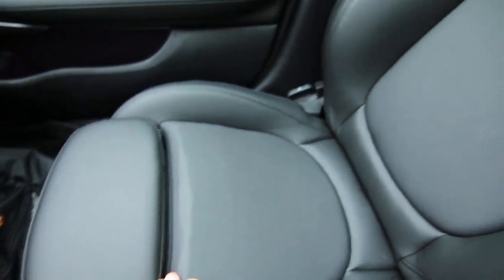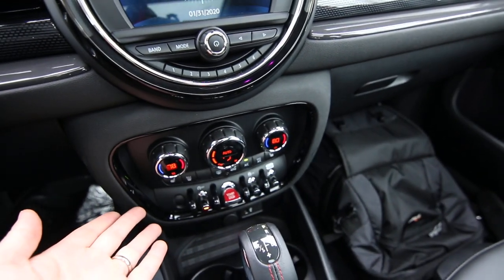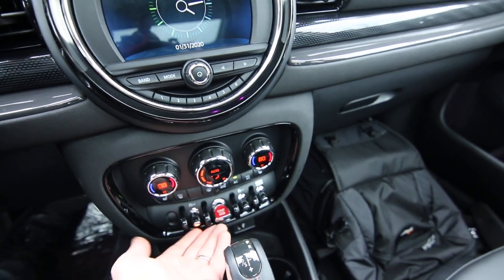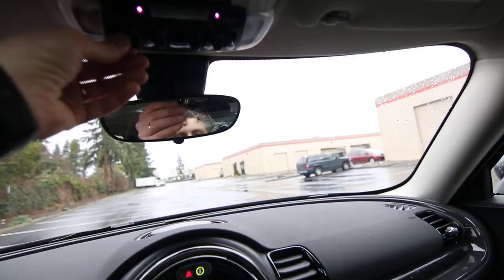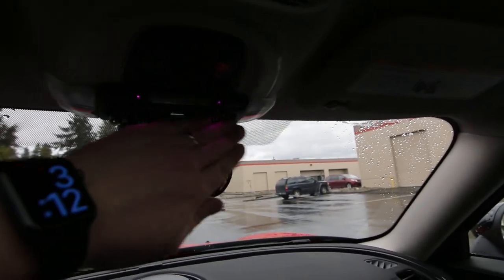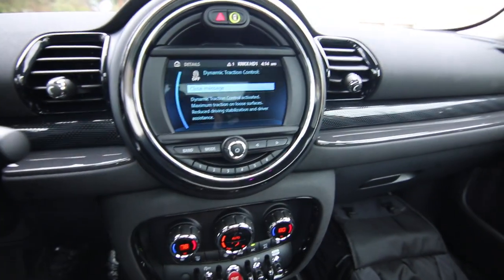Extra bolstering in the seats to hold you in place during performance driving. Panoramic roof, and if it gets too bright, you do have some sun shades. Dual-zone auto climate control, heated front seats, keyless ignition with push-button start. I love the way Mini uses these different toggle switches to operate different features — it's kind of a refreshing take on cars. It kind of reminds me of an airplane or something like that.